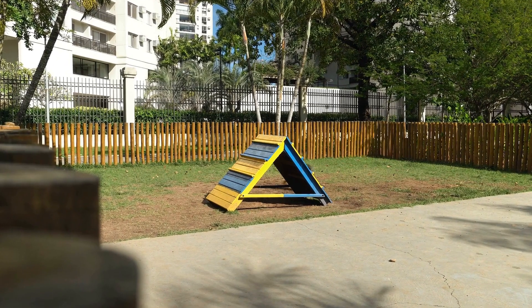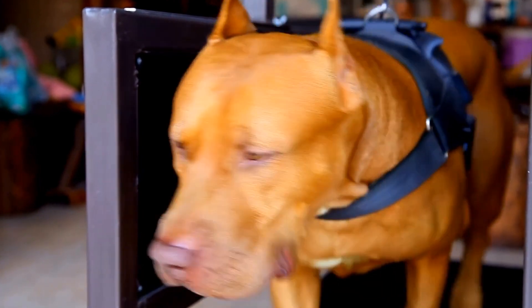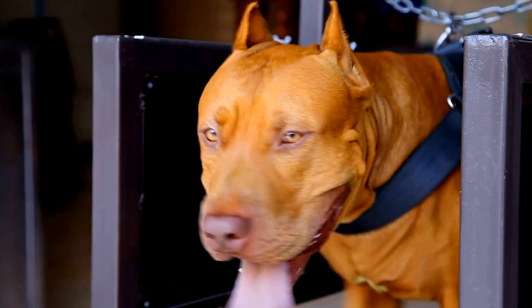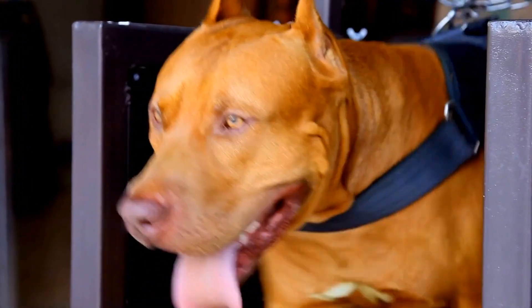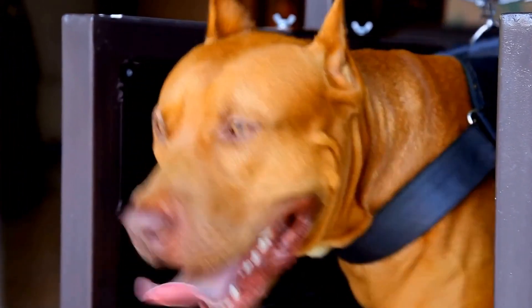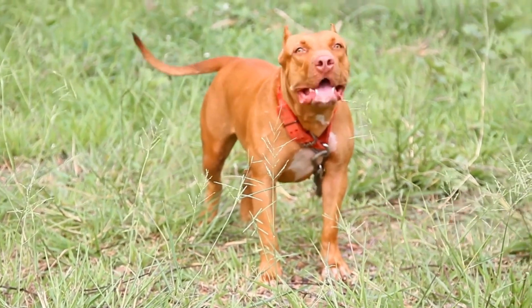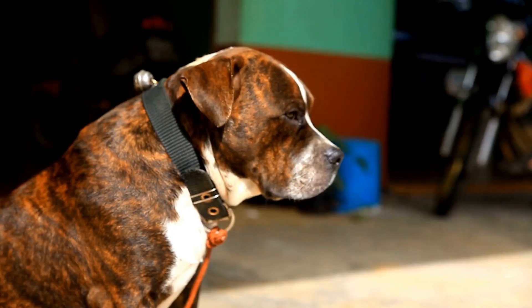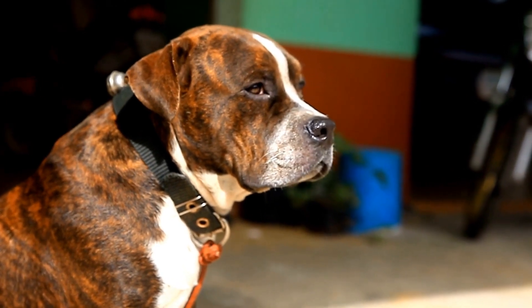Individual Dog Personalities: every dog is unique, and their personalities play a vital role in successful introductions. Some pit bulls may be more sociable and eager to make new friends, while others may be more reserved or cautious. Understanding your pit bull's personality and tendencies can help tailor the introduction process accordingly. Similarly, getting to know the personality of the new dog will provide insight into their compatibility.